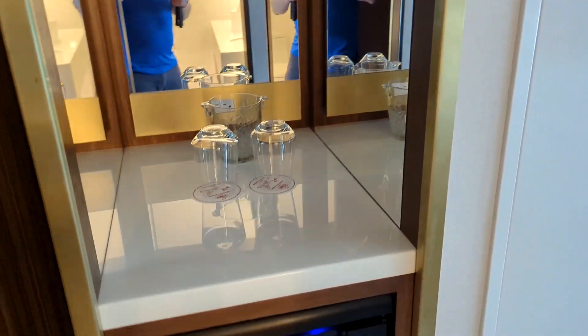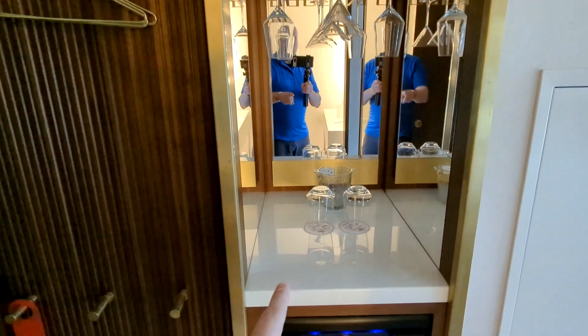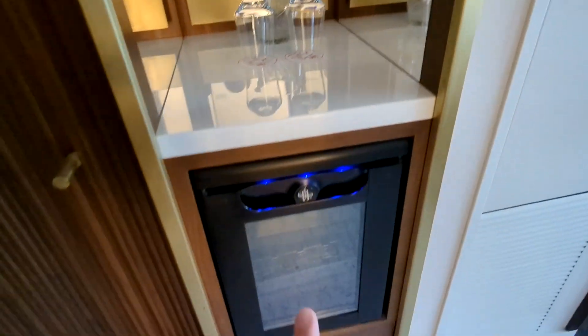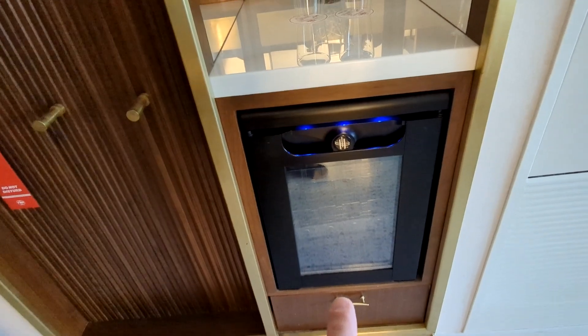We have a minibar, and in this minibar area you have some glasses, sort of a classic style glass ice bucket, some martini and wine glasses hanging. There is a minibar fridge, but there's nothing in it so it's empty — I guess you could use it.